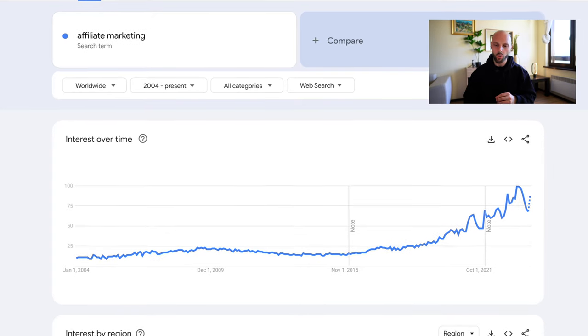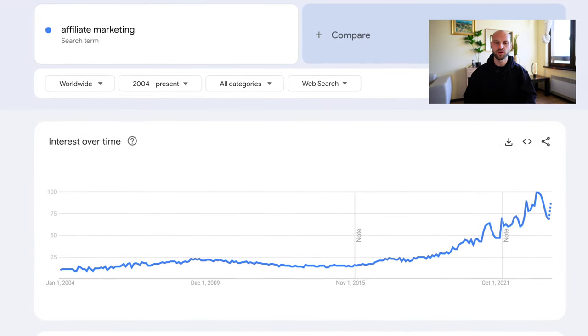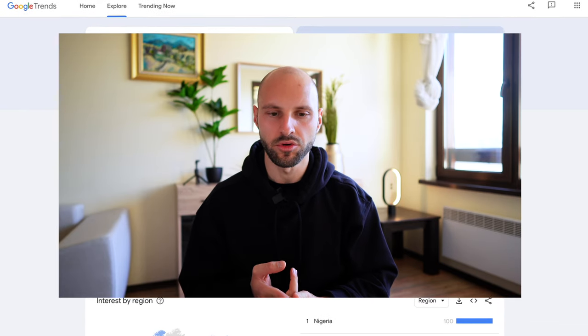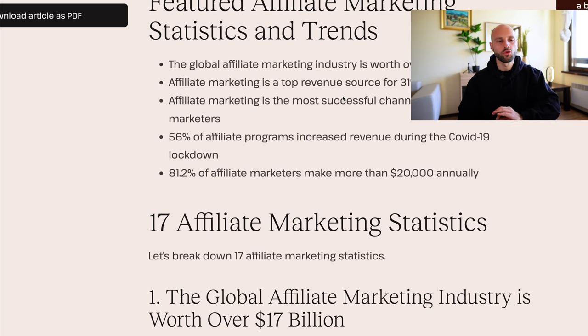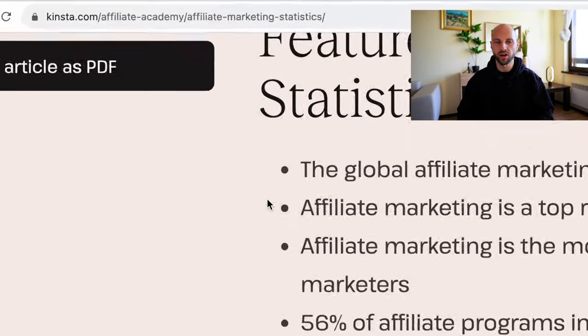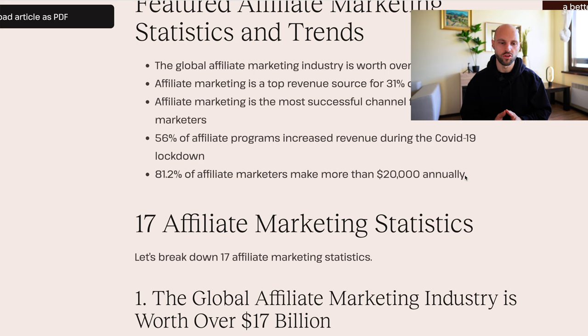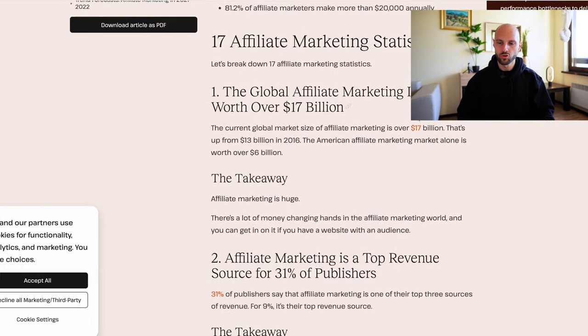Affiliate marketing has always been growing, and people have been more and more interested in it. You can make money with affiliate marketing and you don't have to have your own product, deal with customer support, deal with customers, buy products, invest any money upfront, or ship products to customers — everything is done by the affiliate vendor. And here's something very intriguing: 81% of affiliate marketers make more than $20,000 annually. So the potential is huge — 80 out of 100 people are making $20,000 annually for free.